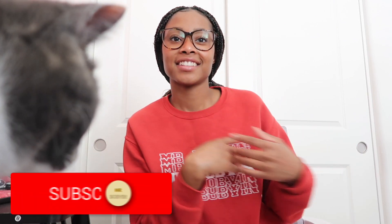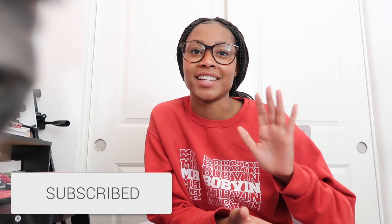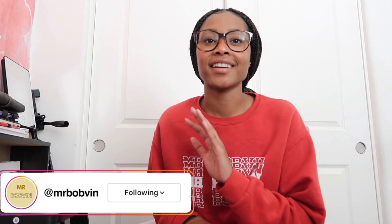Hey guys, welcome back. I haven't filmed in so long so it kind of feels weird. That's my cat right there — she's trying to steal my seat because she likes sitting in this seat. Anyway, hello everyone, welcome back to my channel. I am Mr. Bobbin, or Malika.